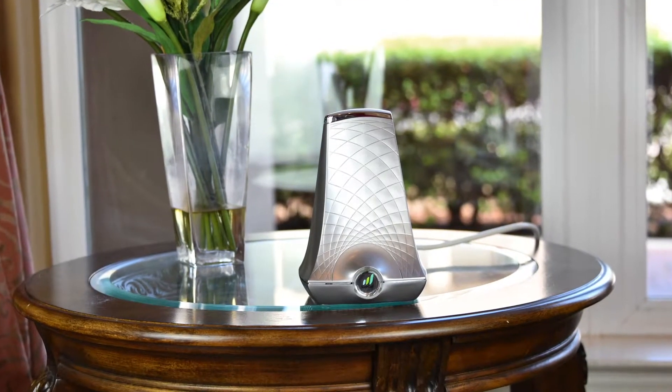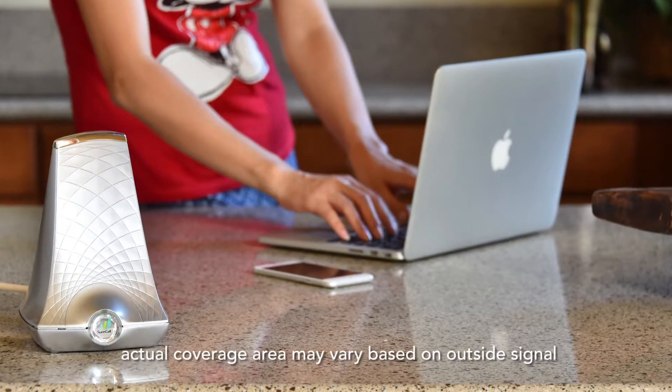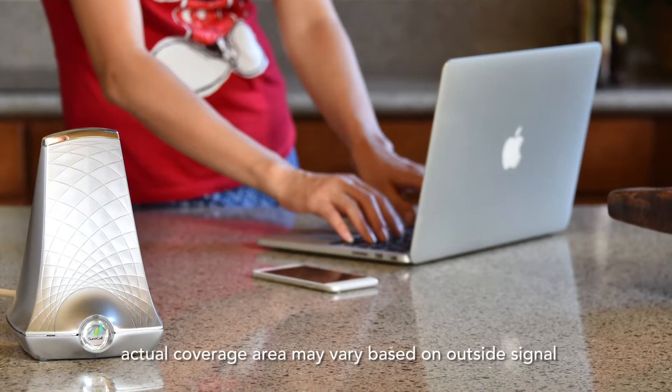Introducing the Flare by SureCall. The Flare is a cell phone signal booster that amplifies the signal to your cell phone in an area up to 2500 square feet. Here's how it works.